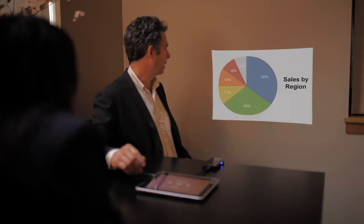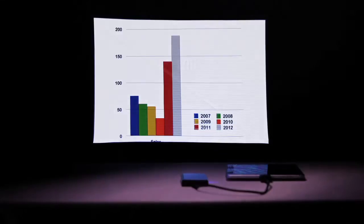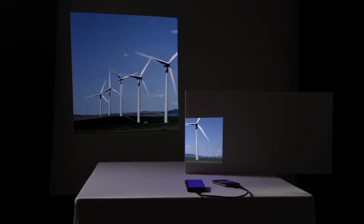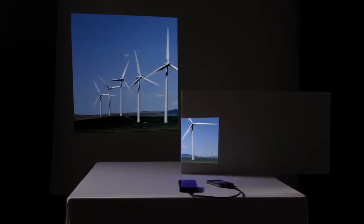Rich and vivid laser colors amplify your photos, videos, and presentations. With the Show WX Plus, the image is always in focus. You never have to adjust focus.